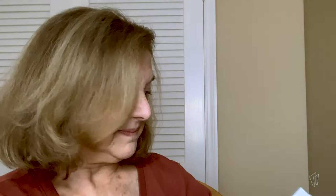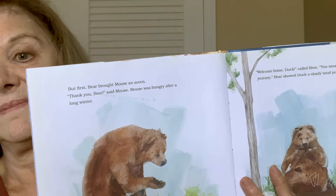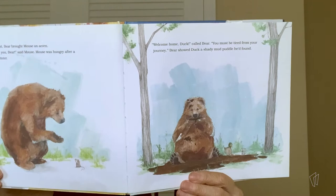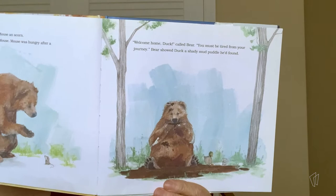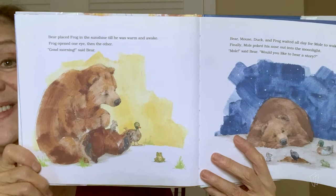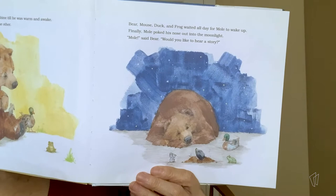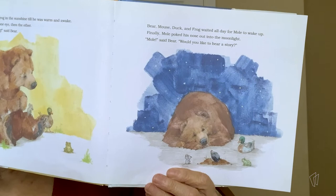But first, Bear brought Mouse an acorn. "Thank you, Bear," said Mouse. Mouse was hungry after a long winter. "Welcome home, Duck," called Bear. "You must be tired from your journey." Bear showed Duck a shady mud puddle he'd found. Bear placed Frog in the sunshine until he was warm and awake. Frog opened one eye and then the other. "Good morning," said Bear. Bear, Mouse, Frog, and Duck waited all day for Mole to wake up. Finally, Mole poked his nose out in the moonlight. "Mole," said Bear, "would you like to hear a story?"